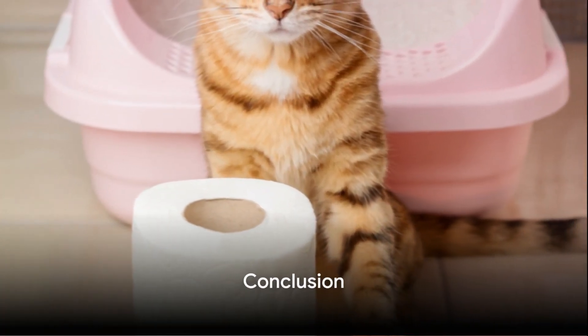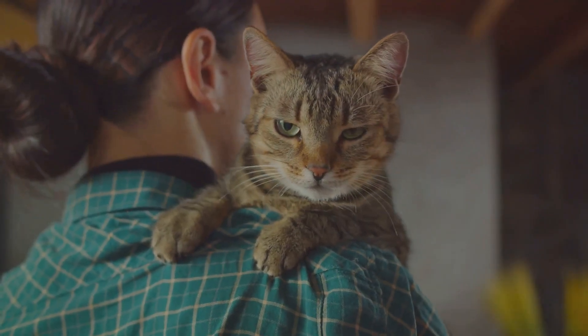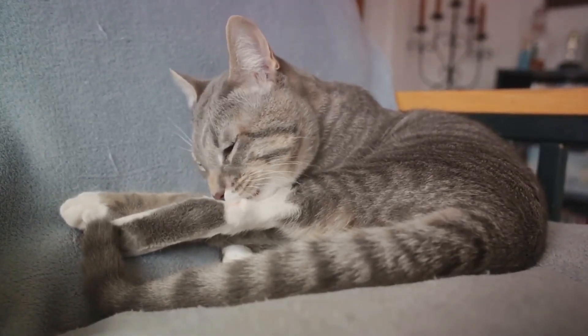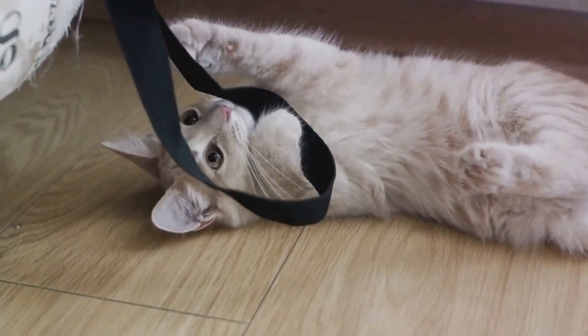So, is it impossible to teach a cat to use the toilet? Absolutely not. It's all about gradual steps: introducing a training seat, transitioning it to the toilet, and slowly phasing out the litter. Say goodbye to messy litter boxes. With patience, consistency, and a little bit of humor, you can indeed teach your cat to use the toilet. Good luck.